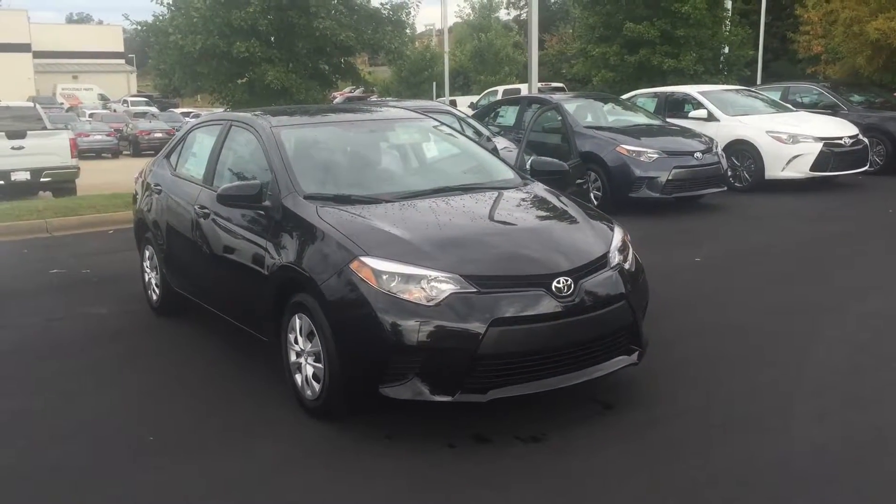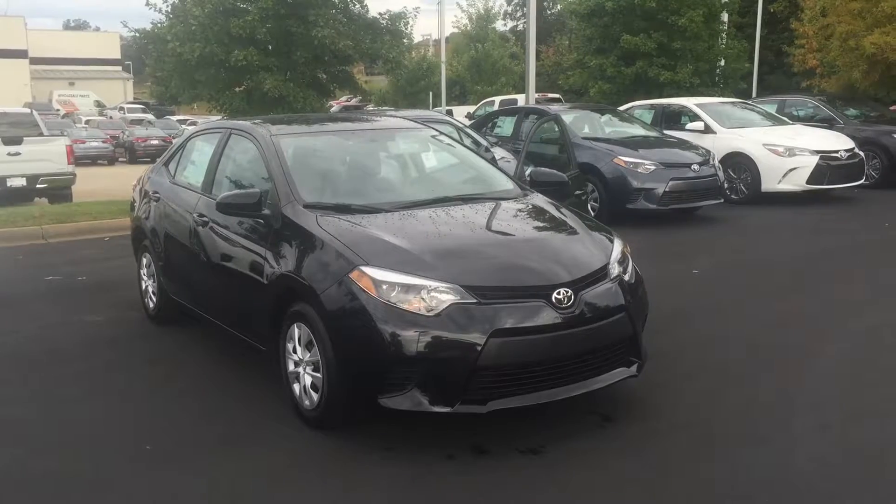Hello, this is Wanda with LaGrange Toyota doing a short walk around on the 2016 Toyota Corolla L.